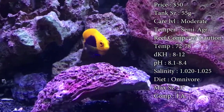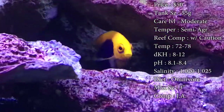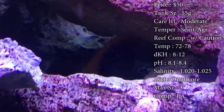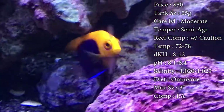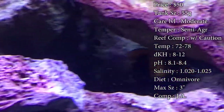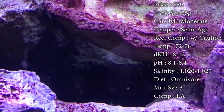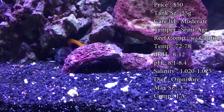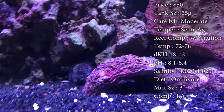Reef compatible — definitely with caution. If it's me, I don't trust an angel in a reef tank. But if you just have to have this little guy in there, I would recommend that you stay away from SPS corals, polyps, and even some clam mantles. He tends to pick at those, so just kind of look at your coral in your tank and see if you can have this guy in there because a lot of times they do nip at those.